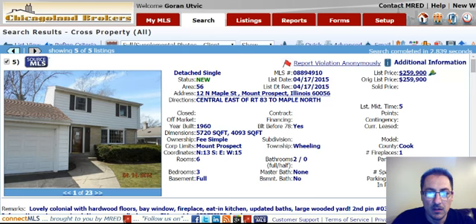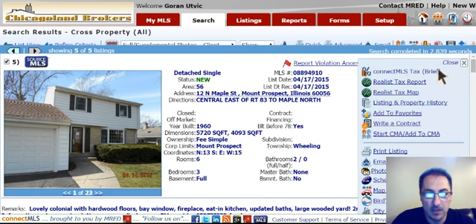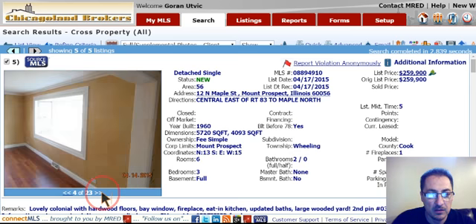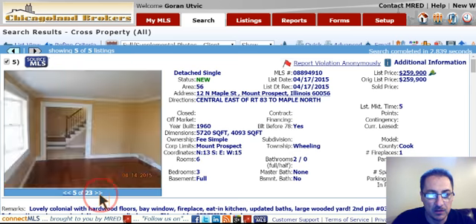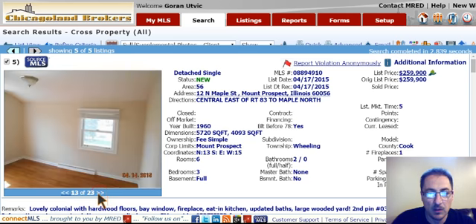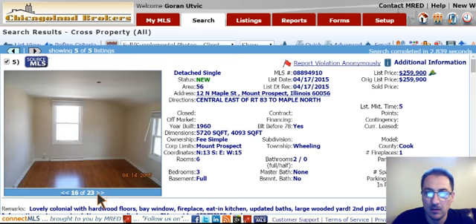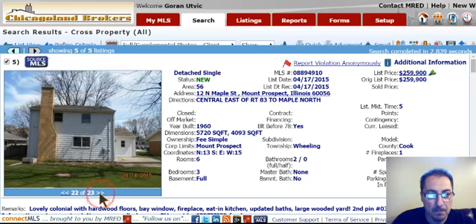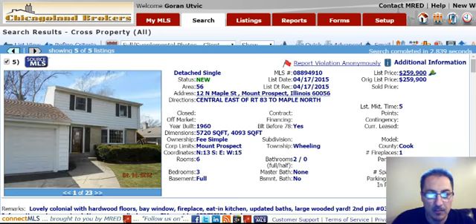12 North Maple Street is a home in Mount Prospect, $260,000. Three bedrooms, two baths. Just under 1,400 square feet. You can see it has that attached one-car garage and nice cherry hardwood floors. Again, 12 North Maple Street in Mount Prospect, $260,000. It's got nice ceramic tile in the bath. This one actually comes with a double lot, two separate pins on it. Just under 1,400 square feet.